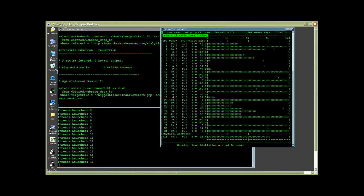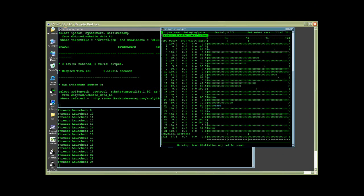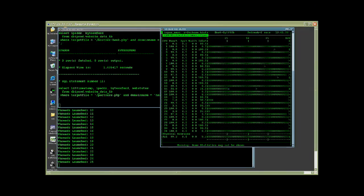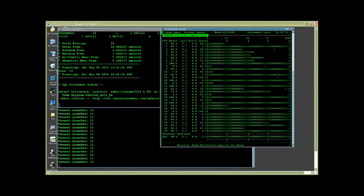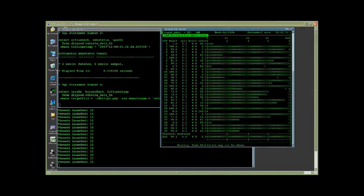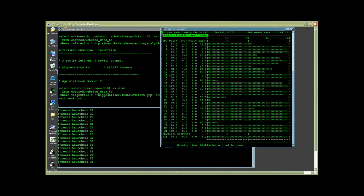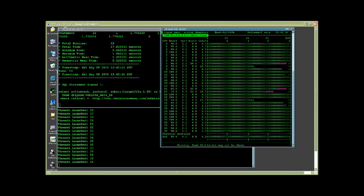We're going to keep increasing the number of users until we fully saturate the CPUs at 100% CPU busy. As you watch Enmon, you can see the CPUs are becoming increasingly busy. DB2 automatic tuning is enabled and is adjusting the size of the buffer pools to react to changes in the workload. And the CPUs are still becoming busier and busier.